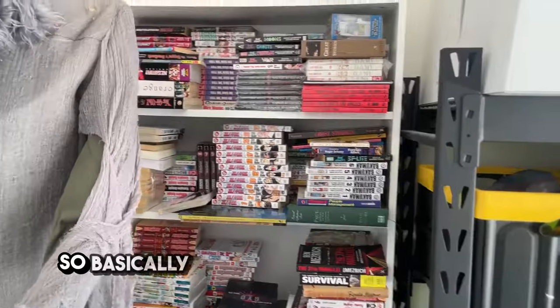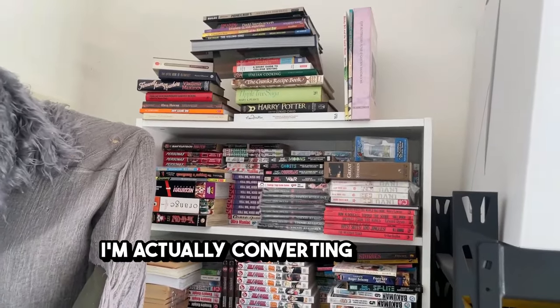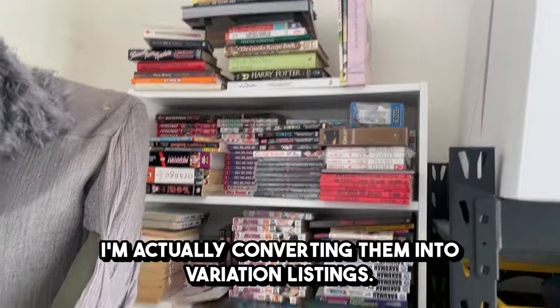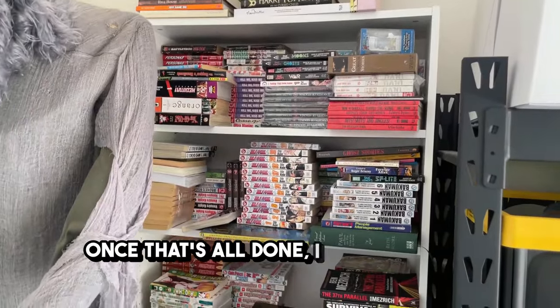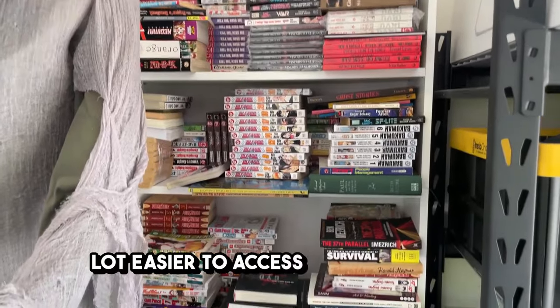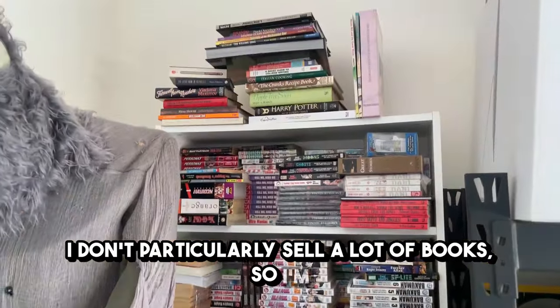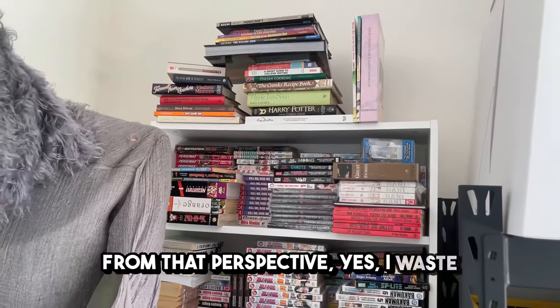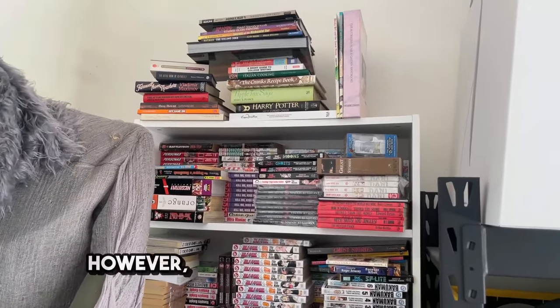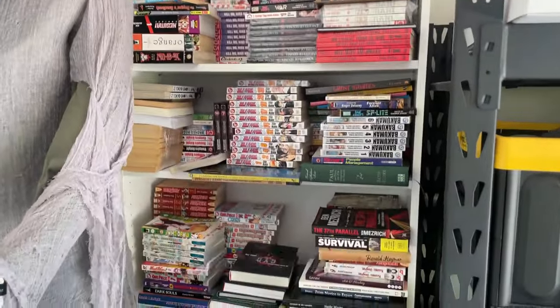This is my bookcase of shame. What I'm doing at the moment is breaking down my single volume listings and converting them into variation listings. Once that's all done I'll basically beautify it, put it in alphabetical order, and make it a lot easier to access. I don't particularly sell a lot of books so I'm not in a huge hurry, but by next weekend it should be all sorted and good to go.